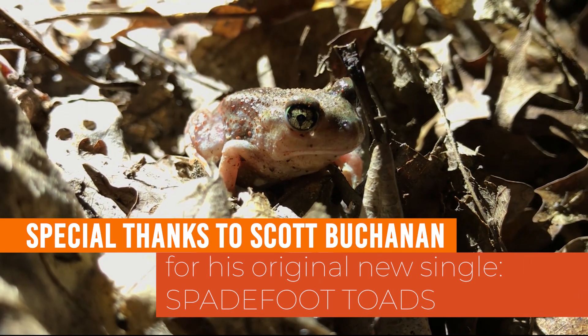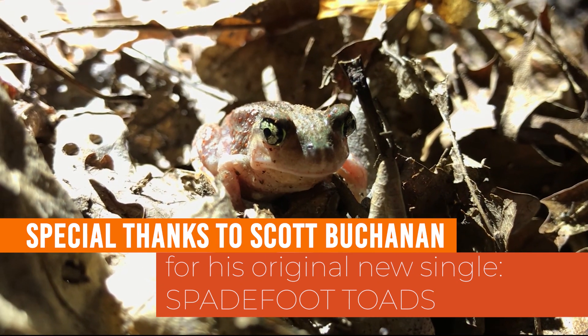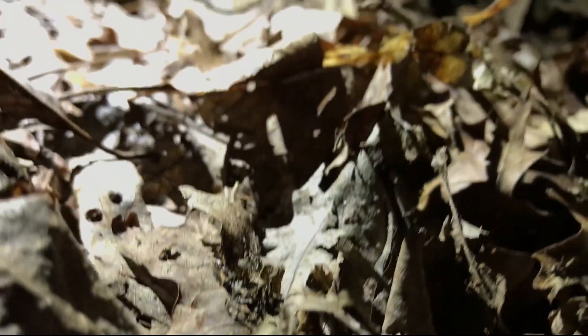Spadefoot toads are so beautiful. They've got big eyes, a cross on the back, and they only breed when it rains a ton.